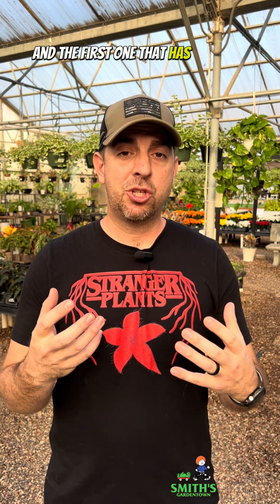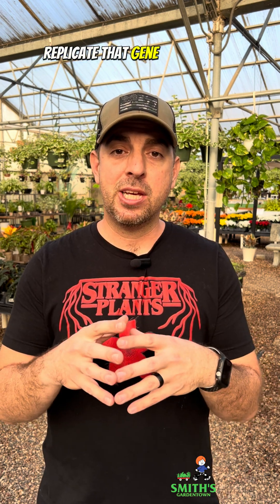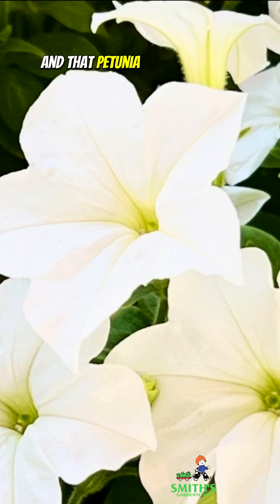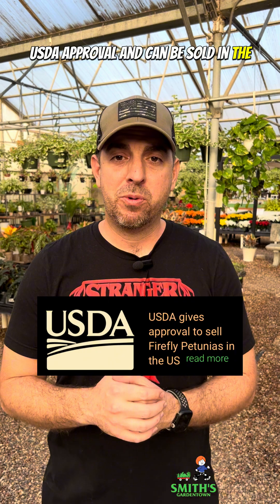The first plant that has shown a lot of success being able to self-replicate that gene as it grows is actually a petunia. And that petunia has now gotten USDA approval and can be sold in the US.